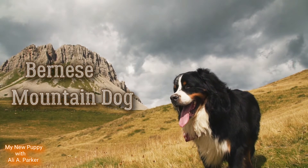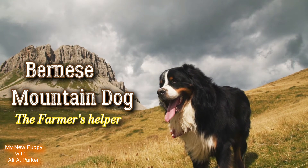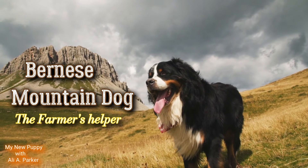The Bernese Mountain Dog — the farmer's helper. Now we're going to get into this breed and also its characteristics.